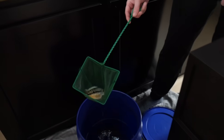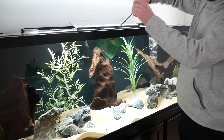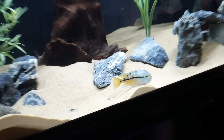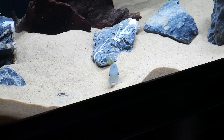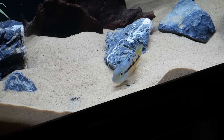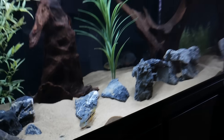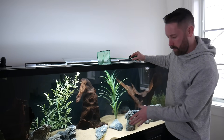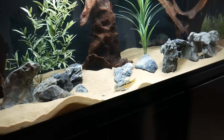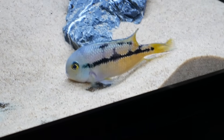First one to go in is the Nicaraguan cichlid, and this one's got some pretty good size on it already — I've had it for probably three or four years. Because it already has good size and has been in a 180-gallon like my tank at home, it should be just fine with the other fish. She'll likely dig sometimes and already has good color even when stressed from the move.